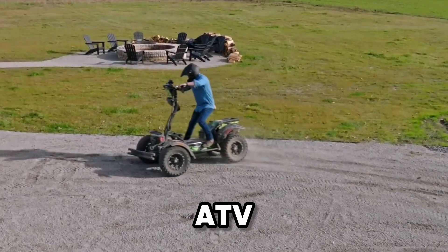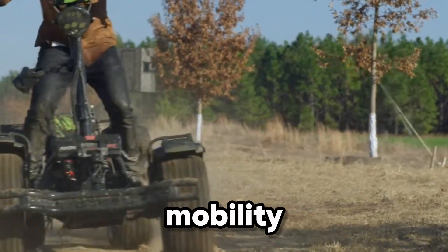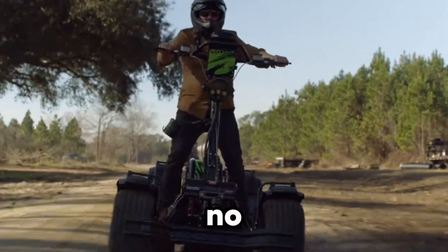This isn't just an ATV — it's a glimpse into the future of all-terrain mobility, where silence meets strength and freedom has no boundaries.